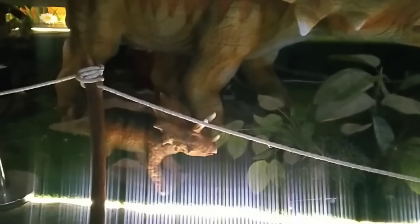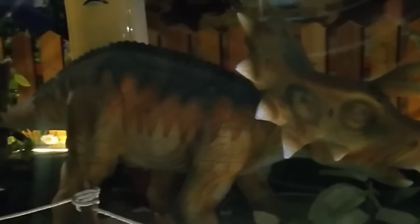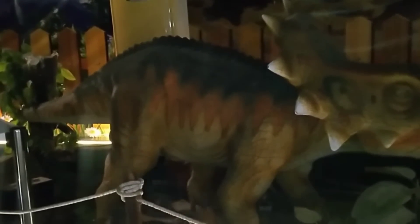This is a Triceratops. Triceratops means three horned face. It was a herbivore and they can run up to 32 kilometers per hour.